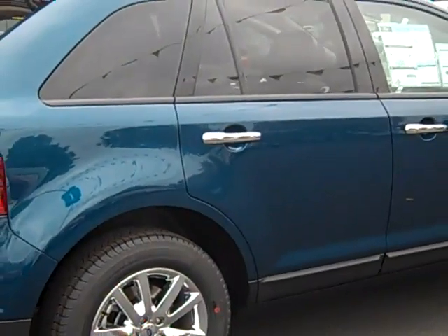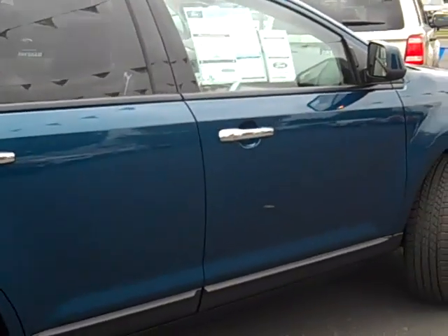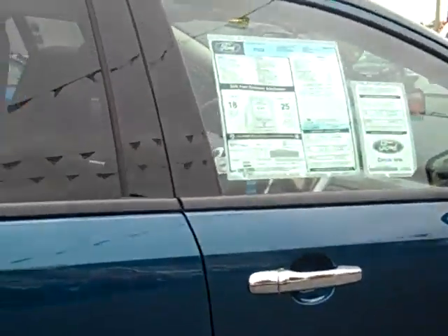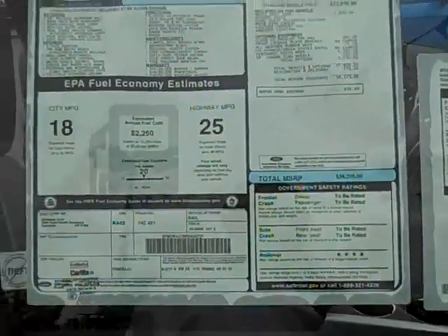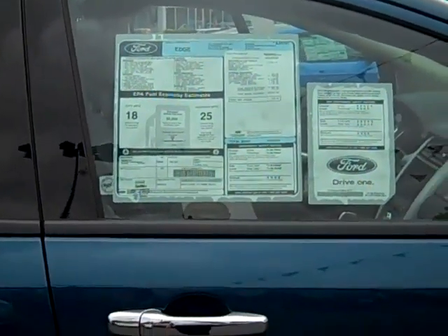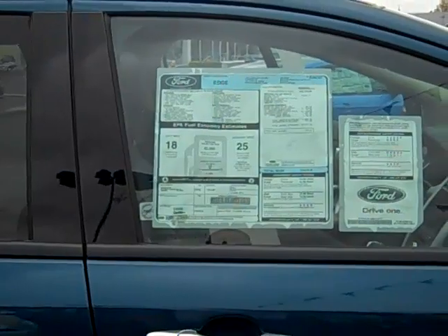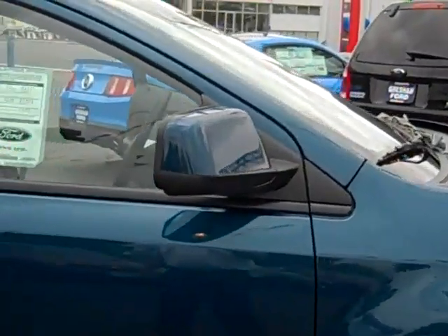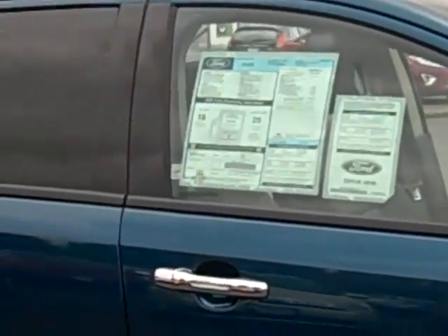Here we have an SEL all-wheel drive 2011 in Mediterranean blue with a dark charcoal interior. 3.5 V6 engine. Has an estimated gas mileage of 25 miles per gallon on the freeway and 18 miles per gallon city. Also matching painted mirrors — those are heated mirrors as well. Thank you once again and check out more of our information videos.